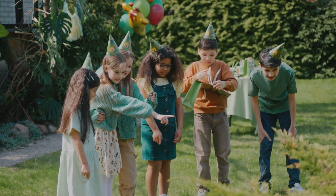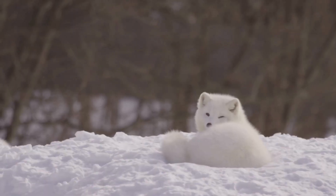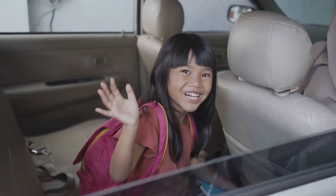Great job, explorers! You learned about the desert, rainforest, ocean, and Arctic, and the amazing animals who call them home. See you next time for more fun science adventures.